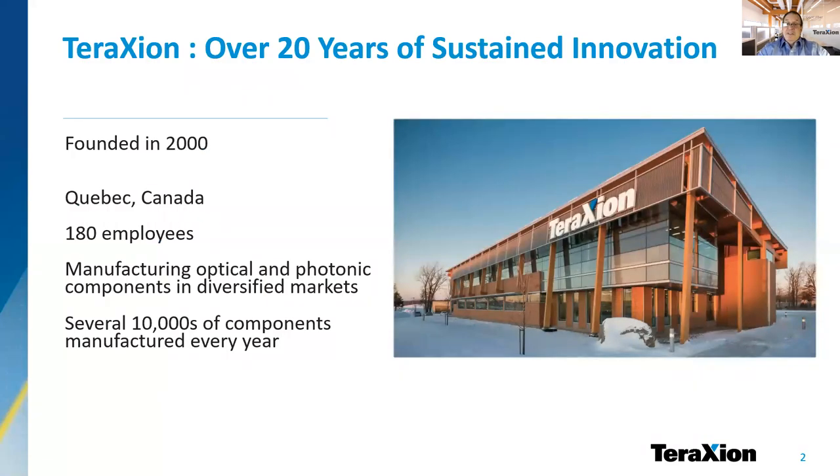TerraXion has recently completed 20 years of innovation focused on delivering photonic components to different markets. We have about 180 employees and our facilities are located in Quebec City, Canada. Every year, we deliver tens of thousands of components to customers all over the world.